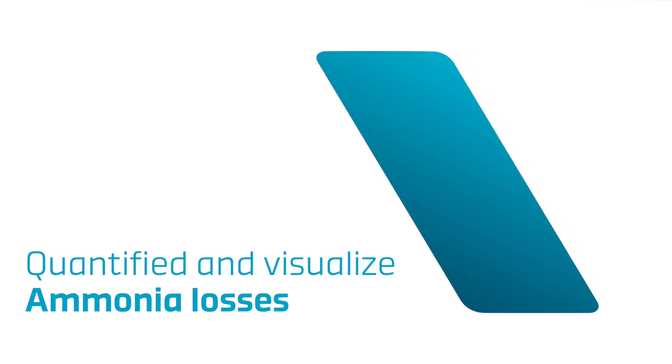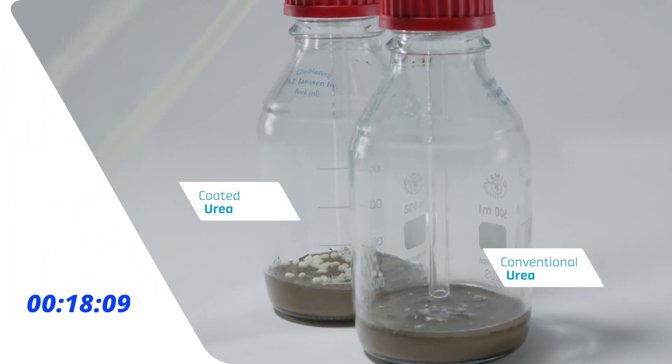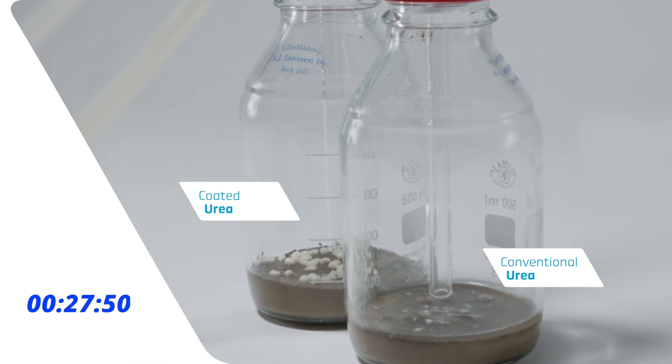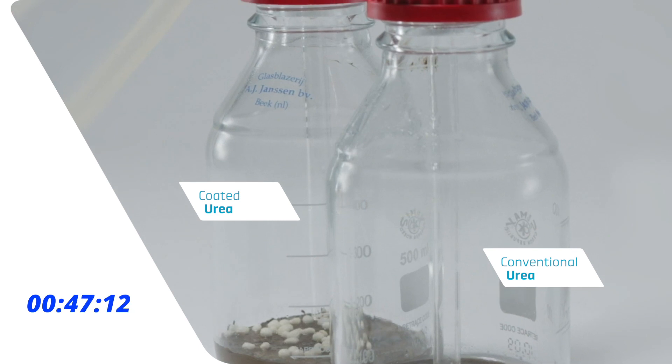To quantify and visualize losses, we set up this simple experiment. In two different jars, we used the same quantity of soil, the same quantity of water to moisten the soil, and the same quantity of two different fertilizers.